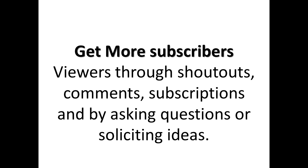You can also get more subscribers through shoutouts, comments, subscriptions, asking questions, and soliciting ideas by the end of your video.